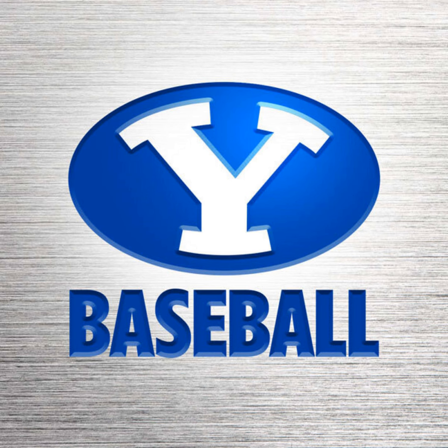Time for the seventh inning stretch, brought to you by Mountain America, official credit union of BYU Athletics. For San Diego in the top of the seventh: no runs on a hit, no errors, a runner left on. We go bottom seven, Cougs lead by seven, 10-3 on the BYU Sports Network.